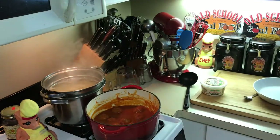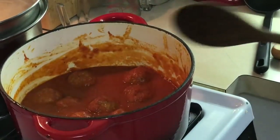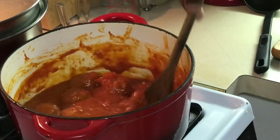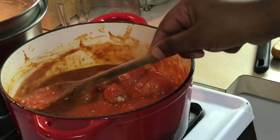Look at that — let me give you a close-up, y'all. Look at these meatballs and that sauce. Worked so hard on this, y'all.